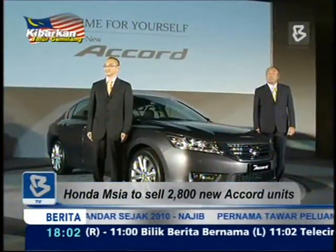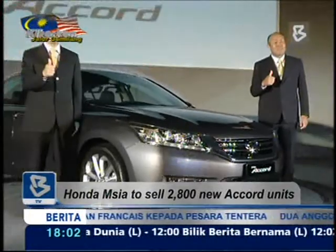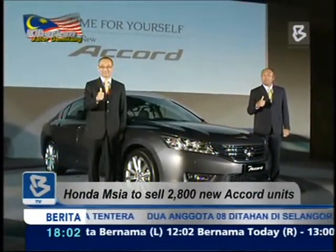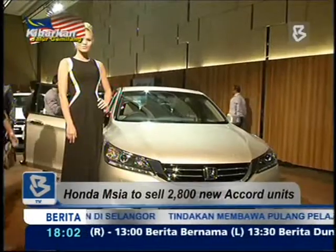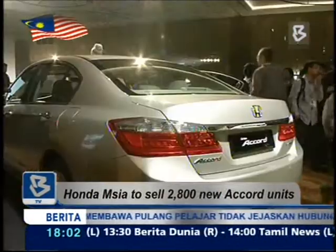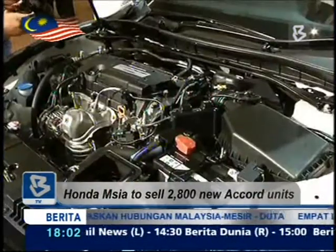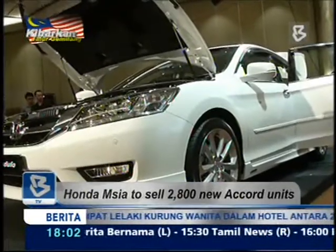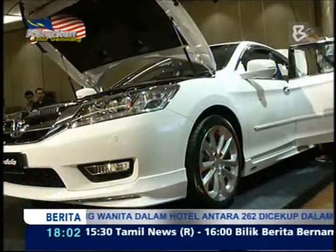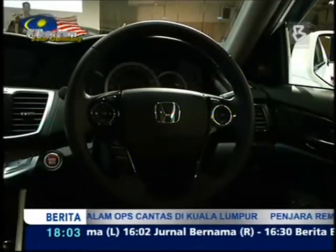The new Accord comes in three variants: 2.0 VTI, 2.0 VTI-L, and 2.4 VTI-L. Like the older Accord, it has a 2.0-litre SOHCi VTEC engine, except it has been tuned to offer up to 10% better fuel efficiency. Making its debut is the Econ Mode button, which optimizes fuel consumption — an edge considering the recent increase in the price of RON95 at the pump.